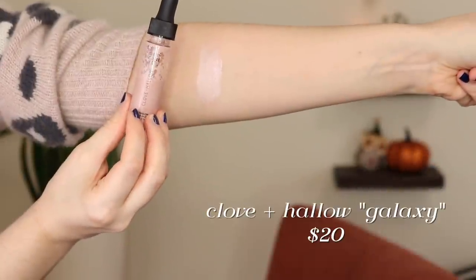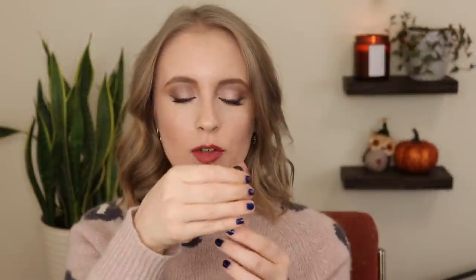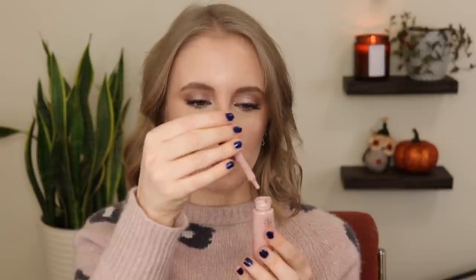My least favorite cream highlight is the Clove and Hallow Hydra Glow in the shade Galaxy. This one is a liquid and it comes out in a dropper-style bottle — it's a little bit messy and it can also separate sometimes, so that's really the main reason why this one is the lowest ranked. I do still really like it, I just have to be really careful. A lot of times I end up getting too much with the dropper, but really all I need for both cheeks is just one drop. You could also mix this with foundation — you can use it for a lot of things — but the main way I use it is as a liquid highlight.